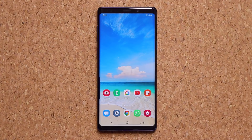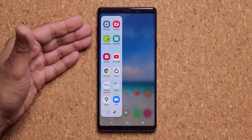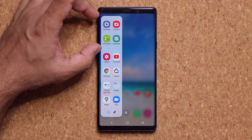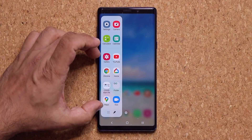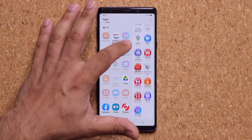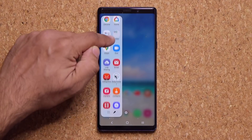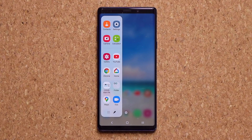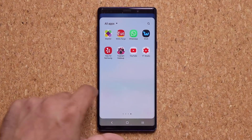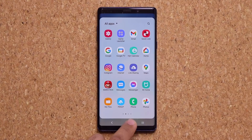We also have some improvements to the Edge panel, specifically the Apps Edge screen. On the top, you'll have your four most recently used applications in a dynamic area. At the bottom, you can add more applications, and if you tap Edit, you can add up to 22 applications to the Edge panel — making it much more convenient to access your most-used apps. On top of that, tapping another button shows all your applications and lets you search through them right from the Edge panel.